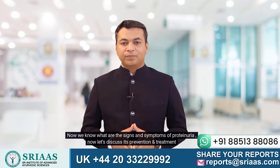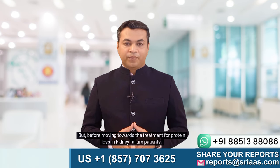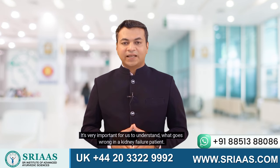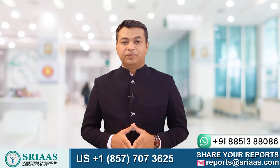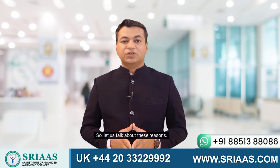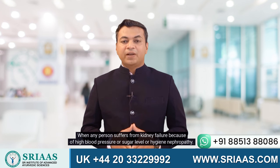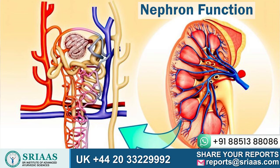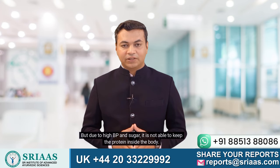Now that we know the signs and symptoms of proteinuria, let's discuss its prevention and treatment. Before moving towards treatment for protein loss in kidney failure patients, it's very important to understand what goes wrong. There are a few major reasons for kidney failure, but the most significant are either high blood pressure or high sugar levels. When a person suffers from kidney failure because of high blood pressure, high sugar levels, or IgA nephropathy, the nephrons — the main functional unit of the kidney responsible for filtering everything in your body — are affected. Due to high BP and sugar, the nephron is not able to keep the protein inside the body.